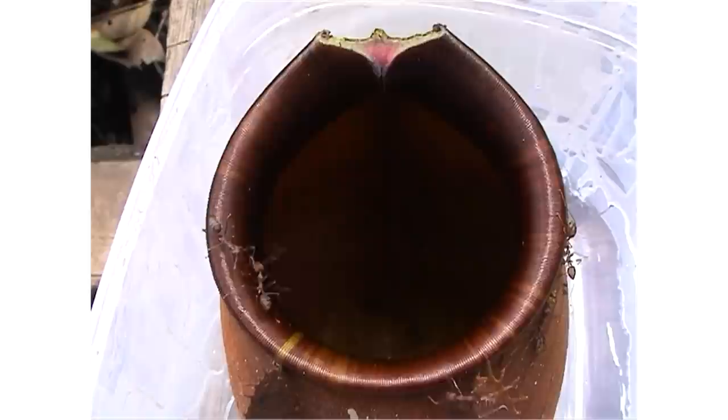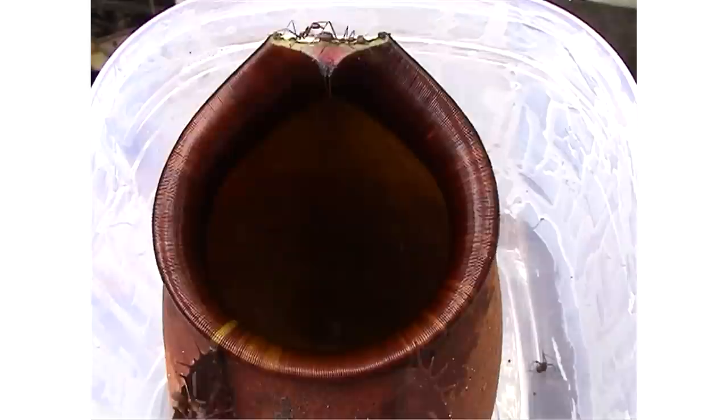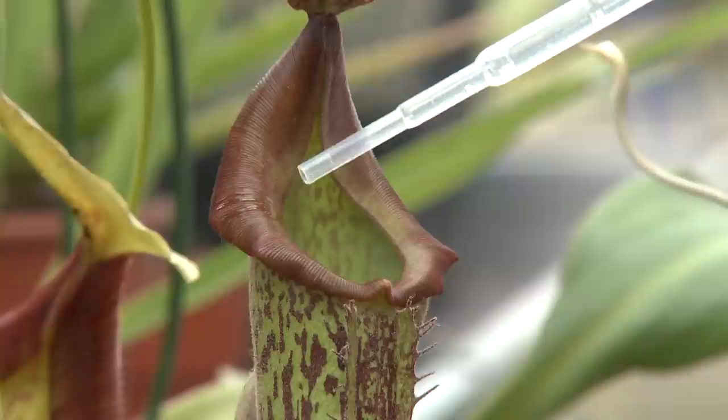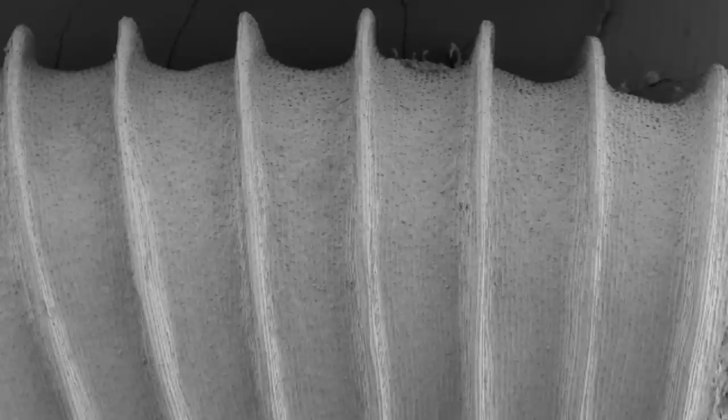Pitcher plants eat insects that slip into them, but they don't work unless all of their rim is covered in water. To make sure they're as slippery as possible, they have a nano-trick up their sleeves. You can see how the water spreads, even upwards against gravity. If we look at them, we see that they have lots of grooves running across their rim.